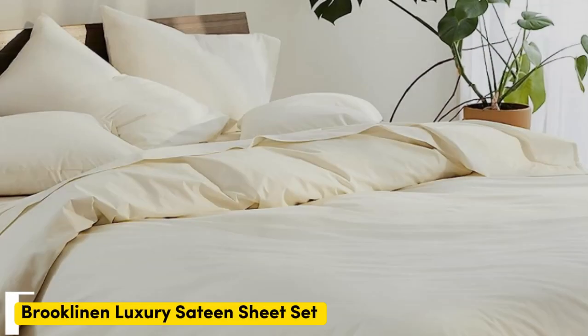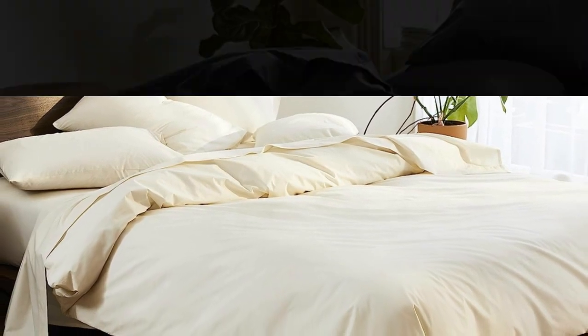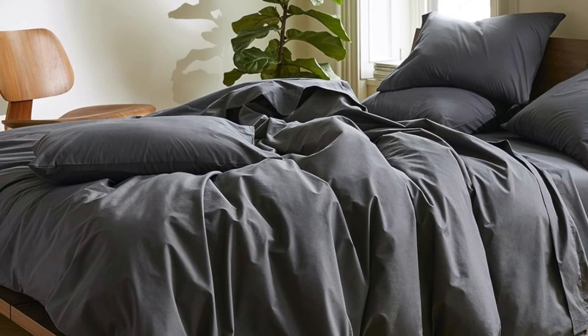Number 1. Sateen sheets offer a certain luxurious feel thanks to their unique cotton weave, which is tighter and less airy than Percale — so better for cooler months — with a slickness to it that feels extra silky against the skin. Brooklinen's are some of our favorites of the genre for their handsome prints and quality, pill-resistant threads. Though the retailer does most of its business directly through its website, a selection of its bedding has made its way to Amazon.